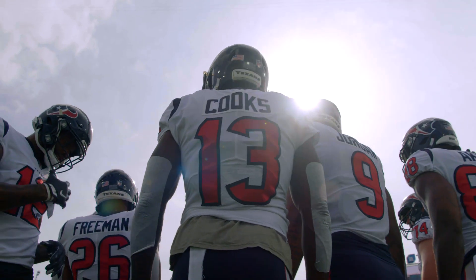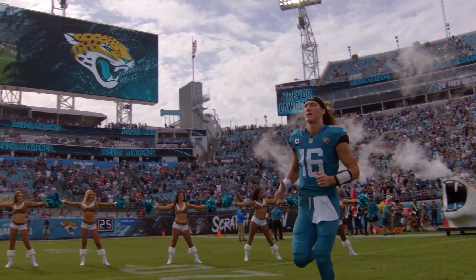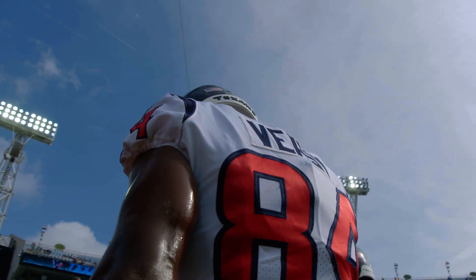Texans take on the Jaguars today. It's the 20th visit to Jacksonville in the history of the franchise. Each team looking to get going this afternoon in North Florida.